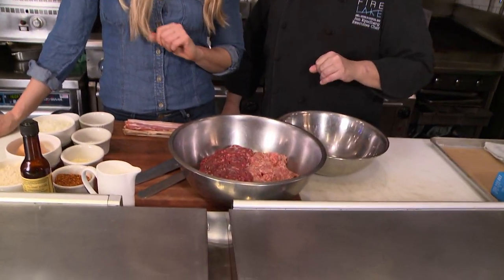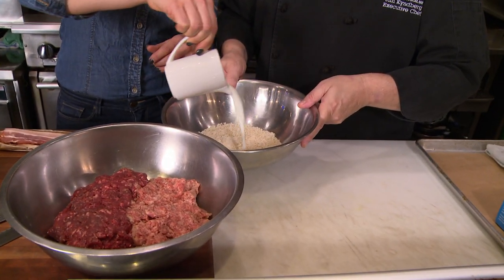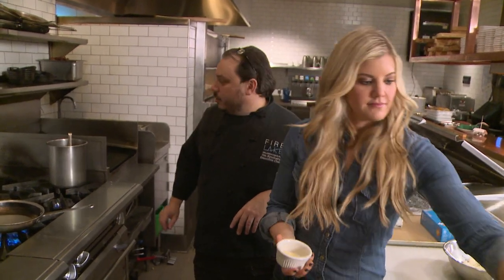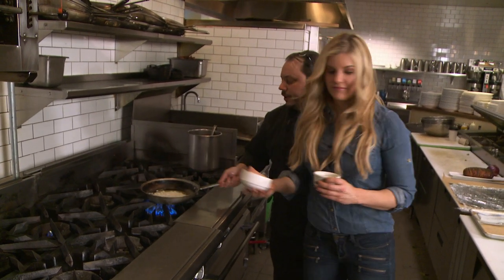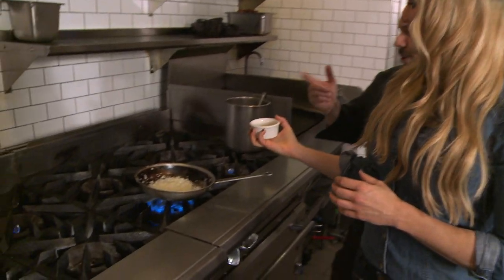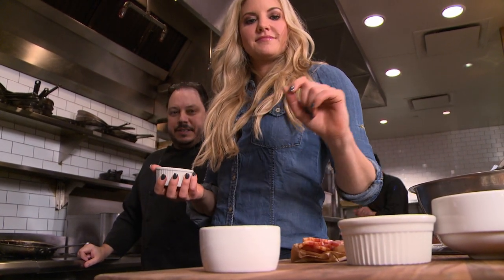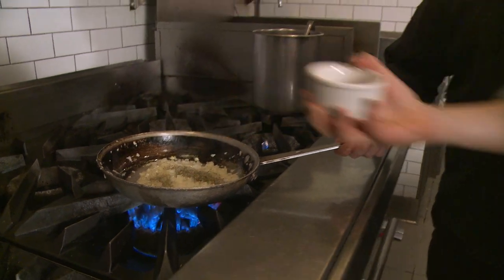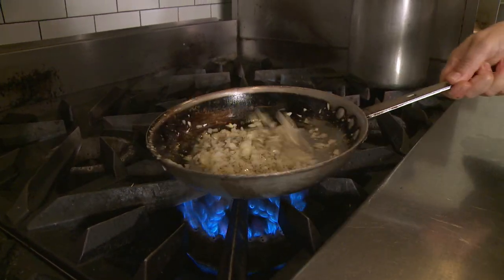We've got two pounds of ground venison to one pound of pork sausage, and a little binder. Take those Japanese breadcrumbs — one cup — dump those in, and then a third cup of whole milk, pour that right over the top. Grab the onions and some garlic; just a little bit of clarified butter. Onions first since they take a little longer to cook. Add one tablespoon of garlic — approximately three cloves. There's also some Italian seasoning, approximately two teaspoons, and one teaspoon of celery seeds. We're letting the onion mixture cool down so we don't cook the meat.